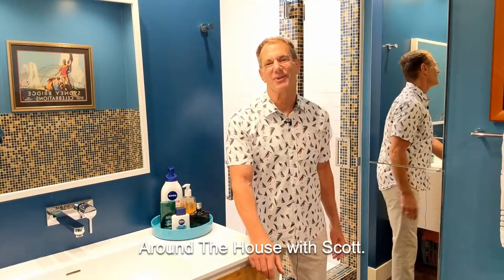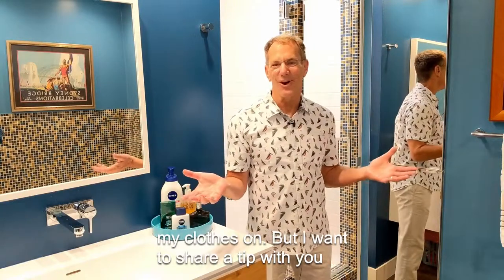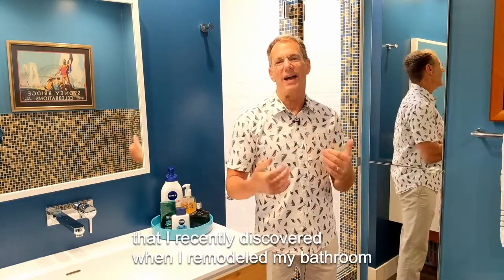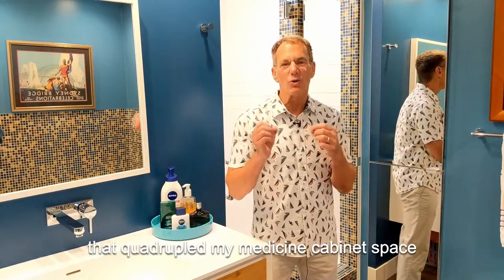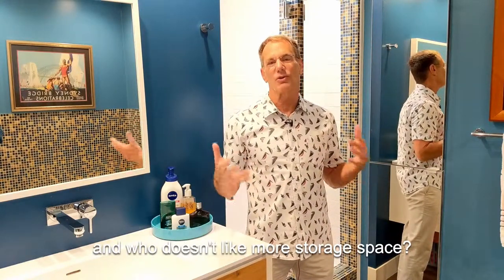Hey there, welcome to this edition of Around the House with Scott. I'm in my bathroom — don't worry, I'm gonna keep my clothes on — but I want to share a tip with you that I recently discovered when I remodeled my bathroom that quadrupled my medicine cabinet space. And who doesn't like more storage space?